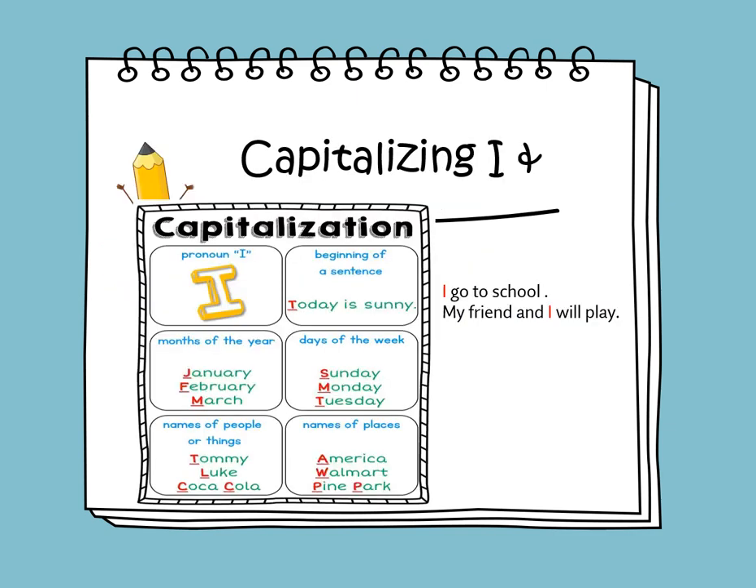We will be learning about capitalizing the pronoun I. The pronoun I should always be capitalized, whether it comes at the beginning of a sentence or in the middle. For example: I go to school — the pronoun I comes at the beginning, so it must be capitalized. In the sentence my friend and I will play, the pronoun I comes in the middle and must also be capitalized.